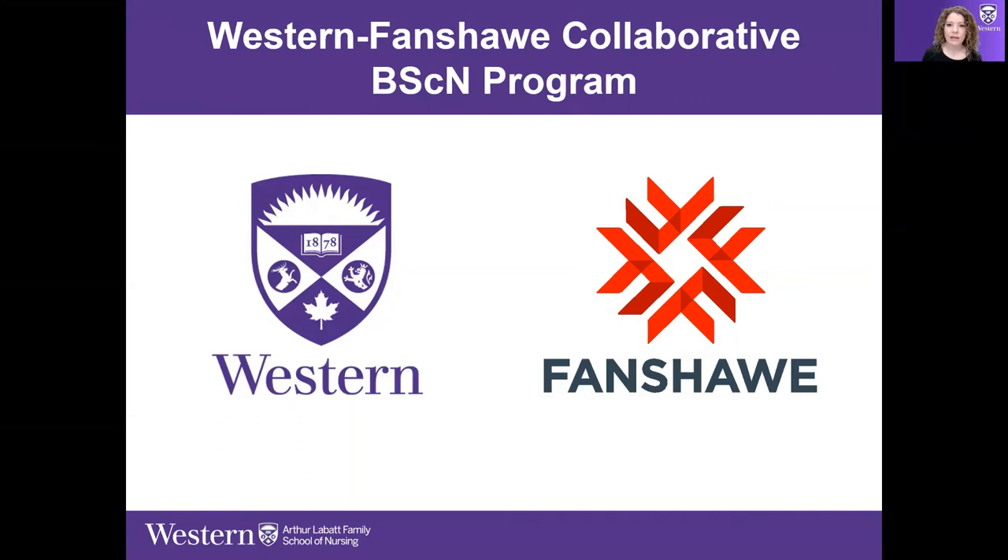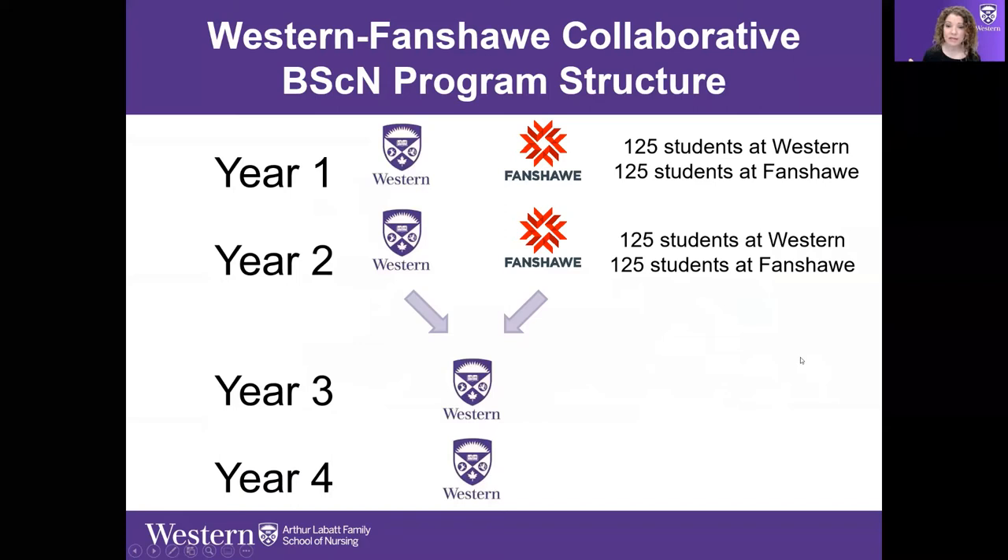You may be wondering about that collaborative part of the Western Fanshawe Collaborative Program and what does that mean? Quite simply, it's a BSCN in Nursing that's jointly offered between Fanshawe College and the University of Western Ontario.